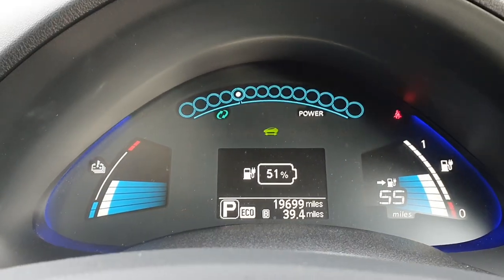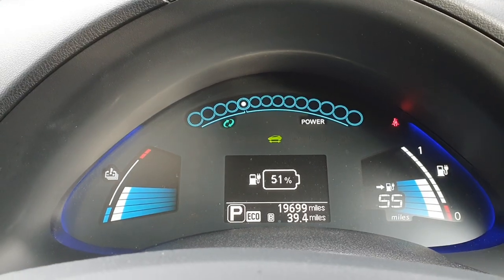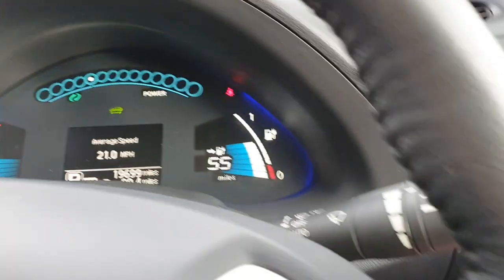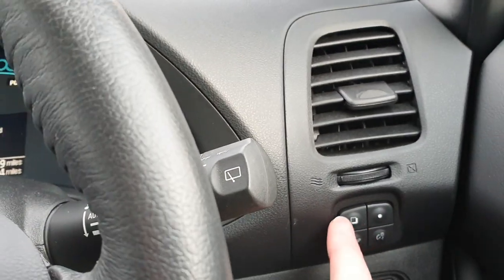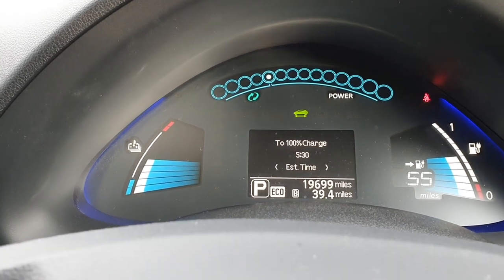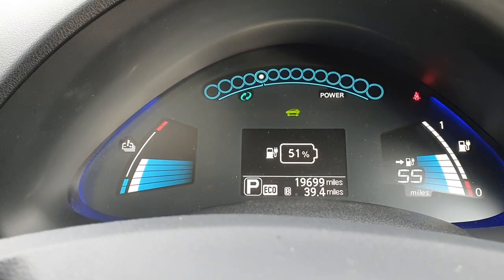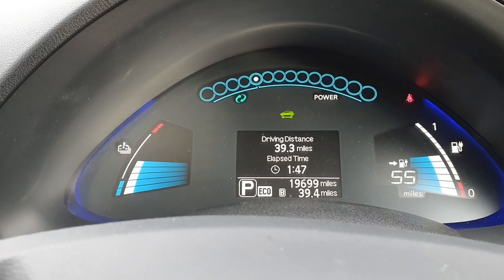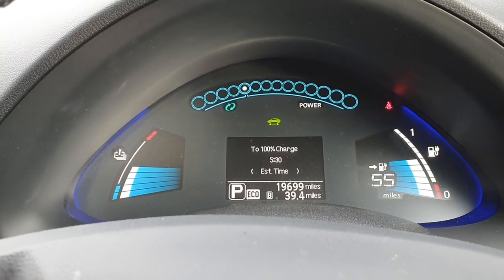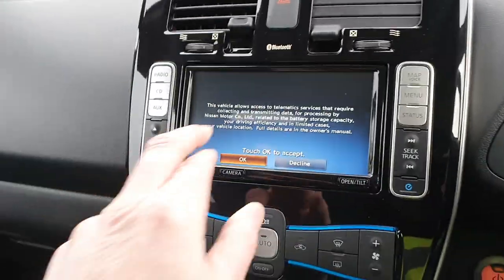As I always say, with 30 kilowatts you'll get around 110 miles range from 100%, so this is spot-on. Scrolling around the menu, they have done 39 miles this morning at 3.9 miles per kilowatt hour. It has the standard 3.3 kilowatt on-board charger.